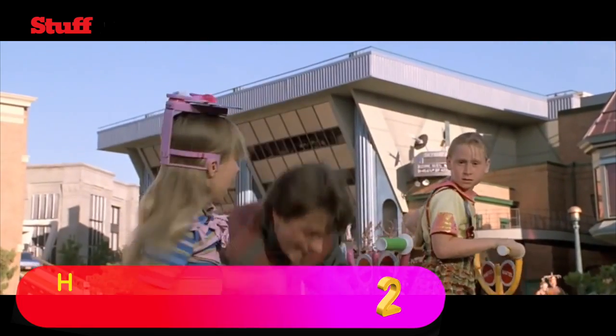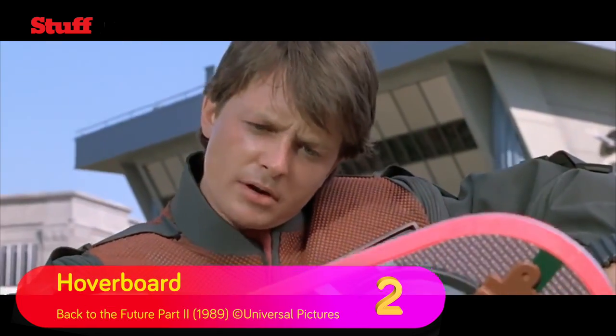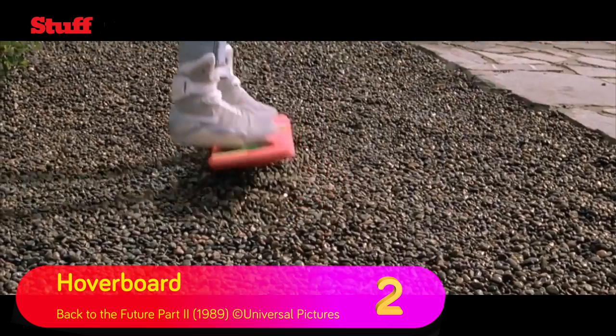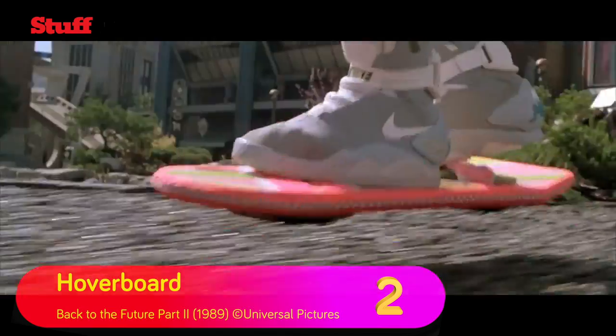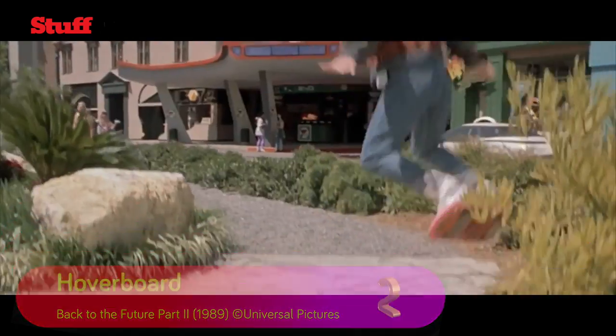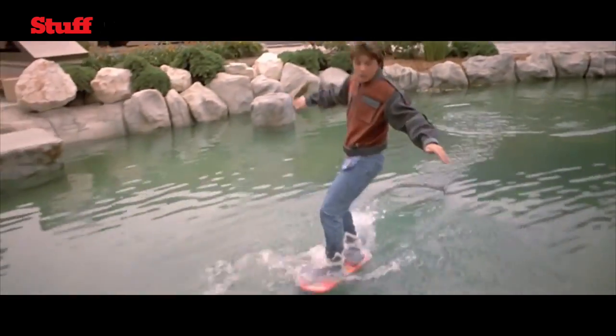In the runner-up position we have one of the most iconic gadgets ever committed to celluloid. Back to the Future Part 2's tech prediction was the perfectly named hoverboard, which sadly we still don't have, even though we're now past the date the movie was set in. There have been many attempts to make the tech real, but as far as we know they also don't work on water.